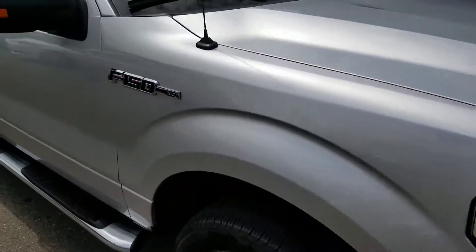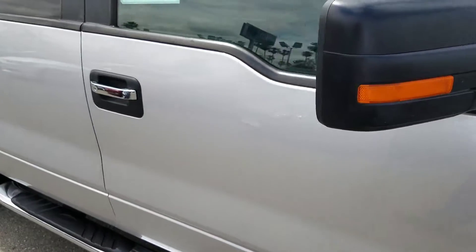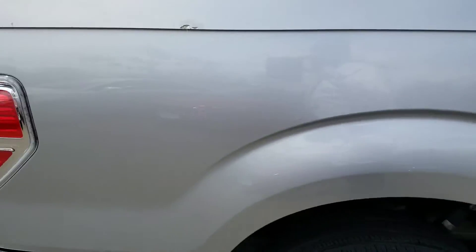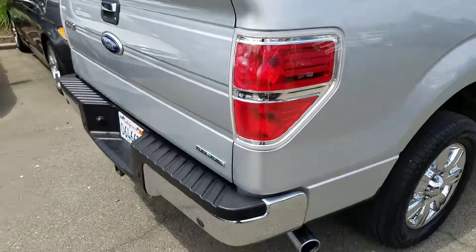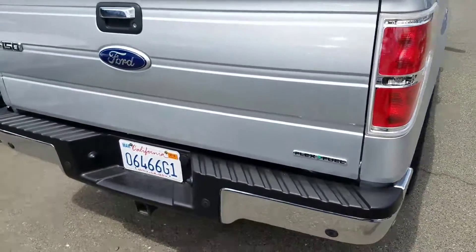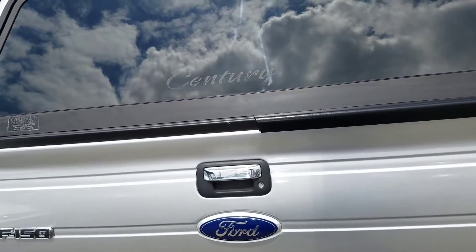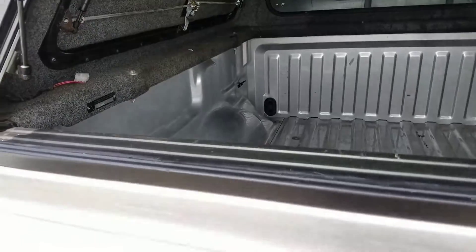It is a two-wheel drive and a 5.0 V8. It does have a camper shell on it, and like we discussed on the phone, this was our original vehicle — it was leased by us and by me, so I know this vehicle well. It's clean inside.